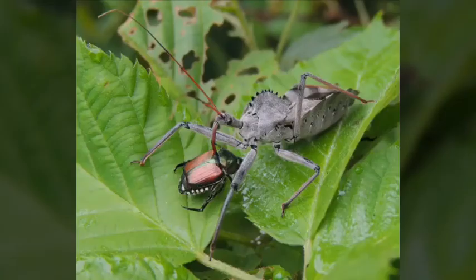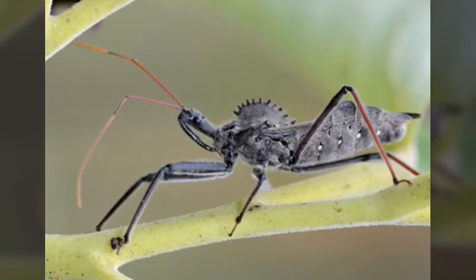They grab and pin down their prey, and then will plunge their beak into the animal and inject it with an enzyme to both paralyze and dissolve the insides of their prey. With their proboscis, they will suck up the fluid.